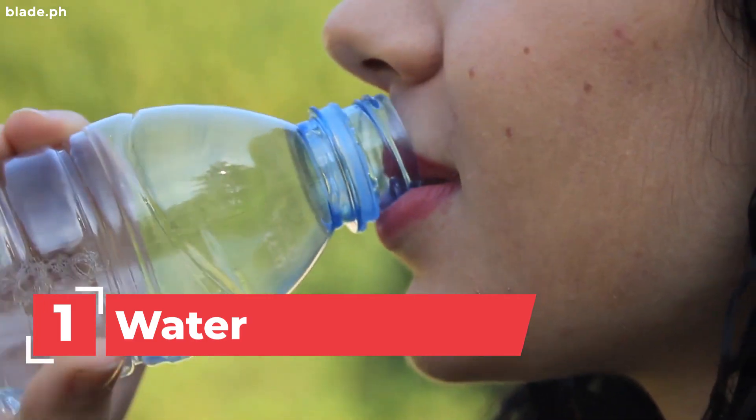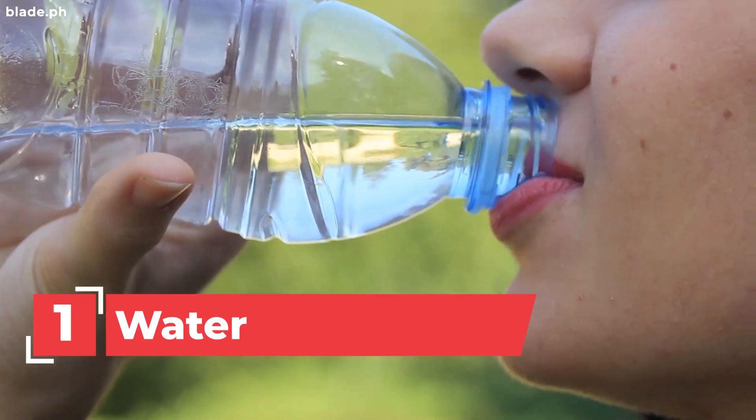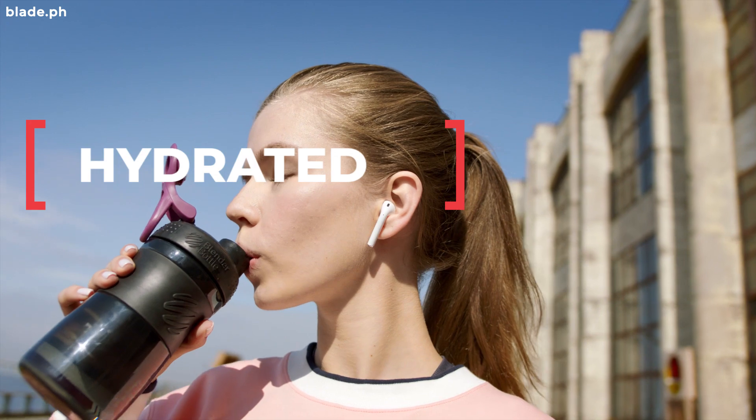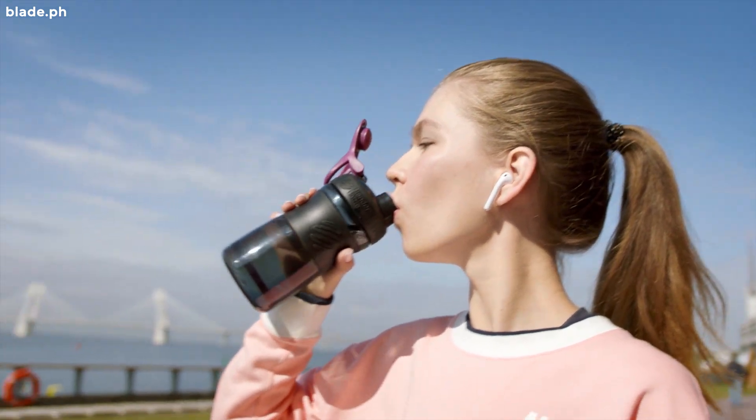1. Water. Get the best out of yourself, girl boss. Keep yourself hydrated and always bring a bottle of water for refreshment.